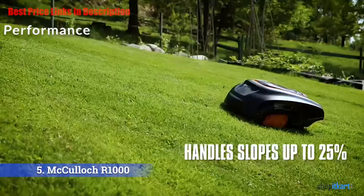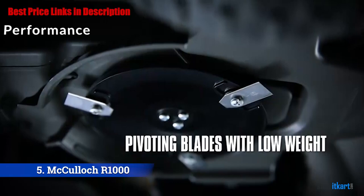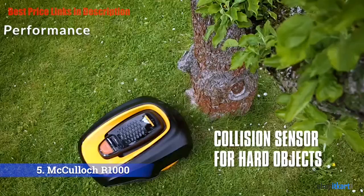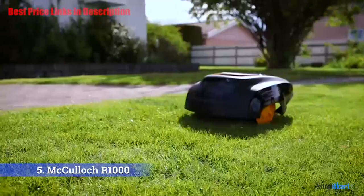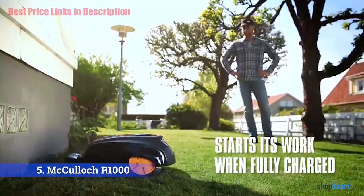Being entirely battery-operated, it generates zero emissions. At a mere 57 decibels of noise pollution, it is perfectly feasible to operate in the dead of night without disturbing even the lightest sleeping neighbor. Not many mowers can match its balance and agility on up to a 25% slope.